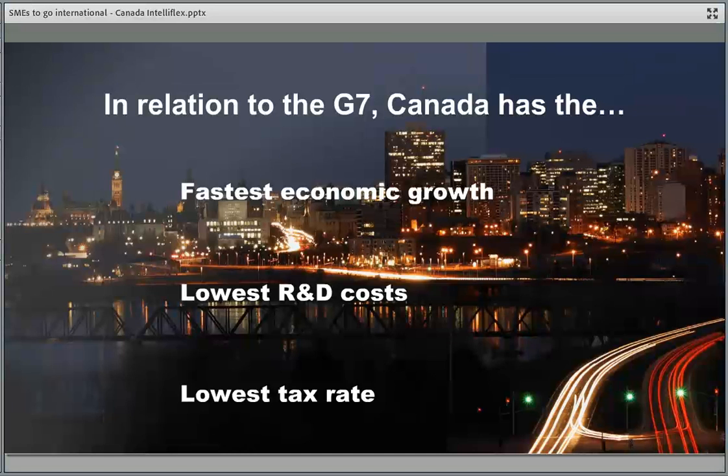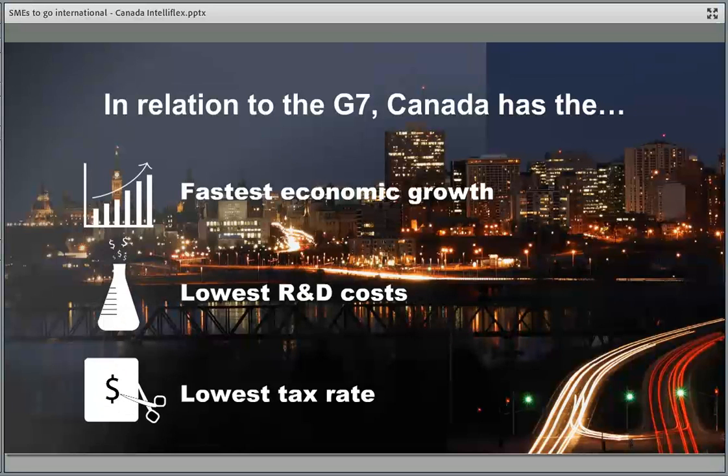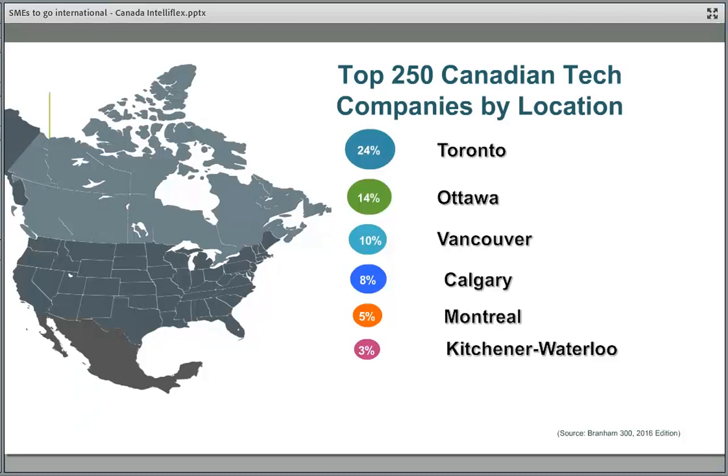We have among the lowest tax rates for corporations doing business in Canada. The top 250 Canadian technology companies are concentrated in major centers. Toronto has the largest concentration of large tech companies. Kitchener-Waterloo — part of the GTA — ranks highly for startup companies and innovation. Ottawa, our capital city, accounts for 14%. Vancouver has lots of large companies, and Montreal, where ICI is located, also has a strong innovation community with a growing tech presence.